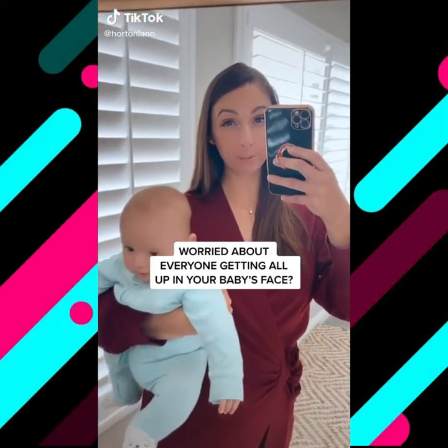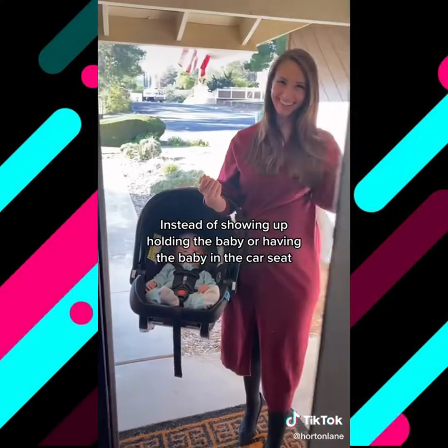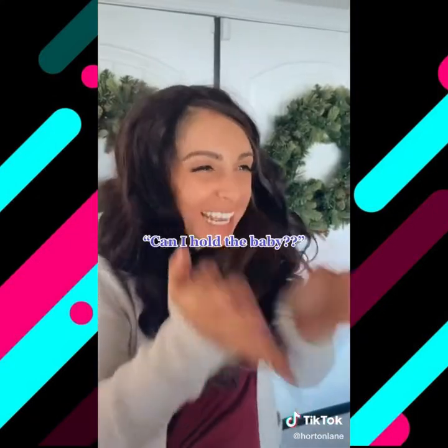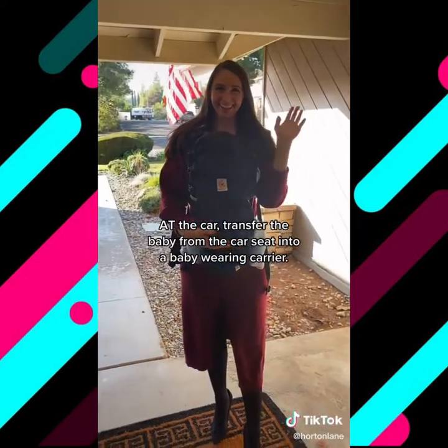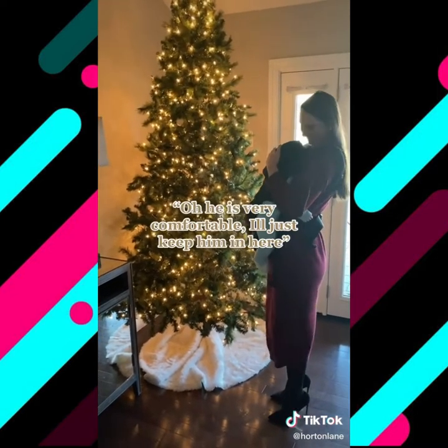Worried about everyone getting all up in your new baby's face during holiday gatherings this year? I've got a solution. Instead of showing up holding the baby or with the baby in their car seat — because inevitably someone will say, 'Can I hold the baby?' — transfer the baby into a baby-wearing carrier at the car. That way you can politely say, 'Oh, he's very comfortable, I'll just keep him in here.'